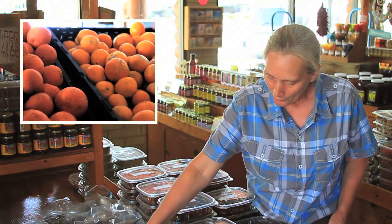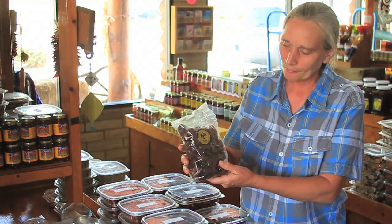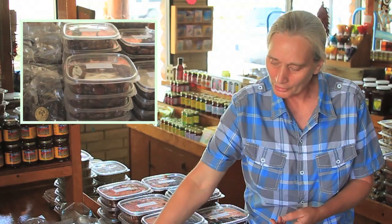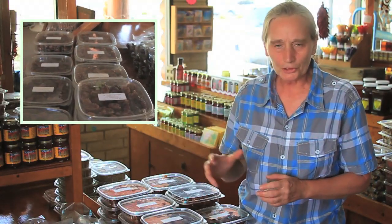We have a lot of organic dates that are grown right here in Phoenix from different parts of the valley. This is what we call the Black Sphinx. We have a great selection with the Medjool dates, the Barhees, the Cadroyes — just a great selection of dates that you can find here at Summer's Fruit Barn.